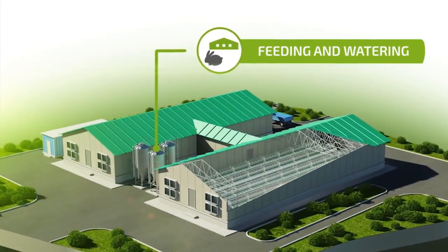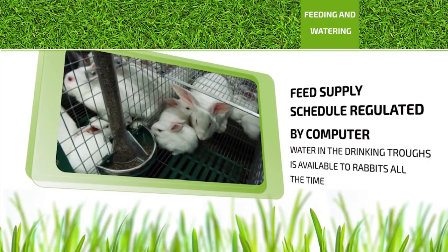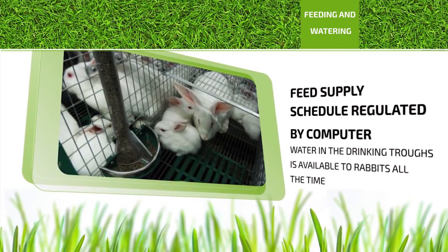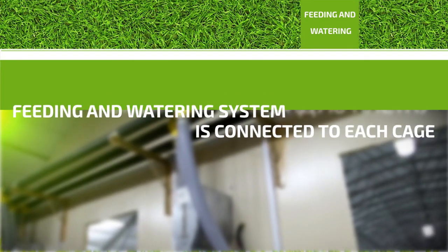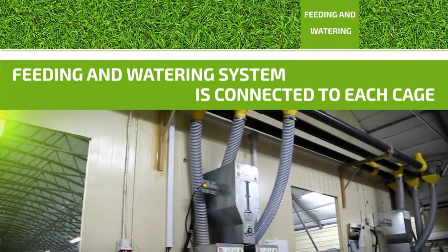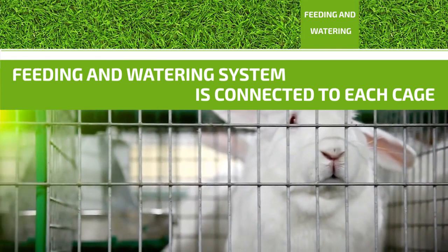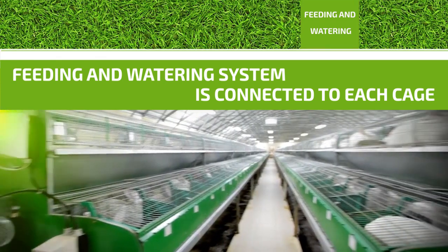Feeding and watering. The dry granulated feed supply schedule is regulated by computer. Water is available from nipple drinkers all the time. Feeding and watering systems are connected to each cage.